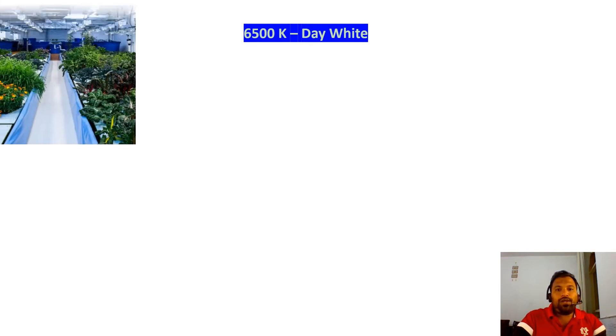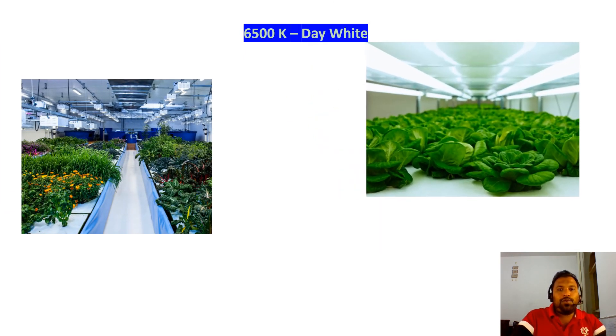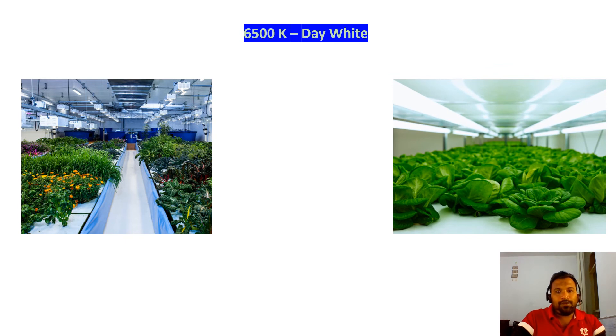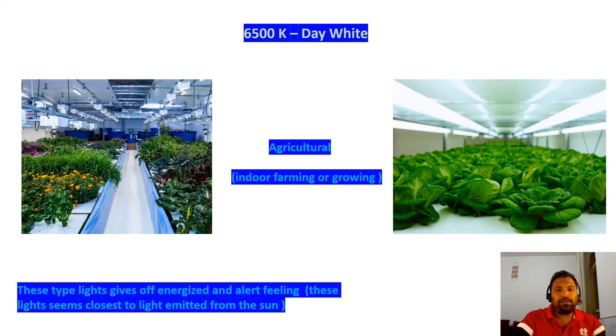Next is 6500K Day White light. Day White is generally used for indoor agriculture purposes. It feels the same as normal sunny daylight. Under this light, your indoor plants will grow very fast. It is suitable for indoor agriculture or indoor farming.